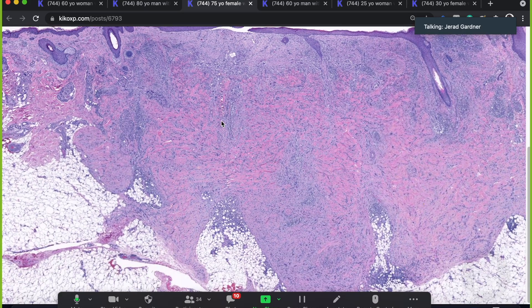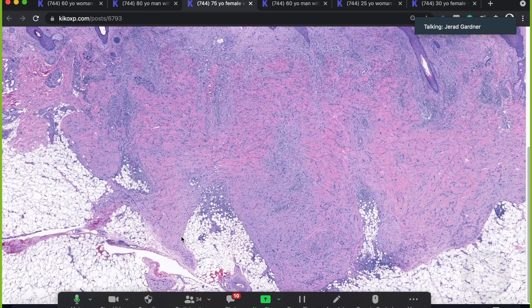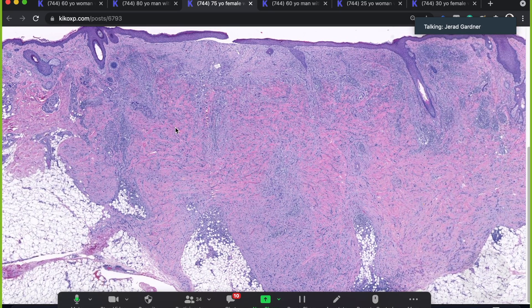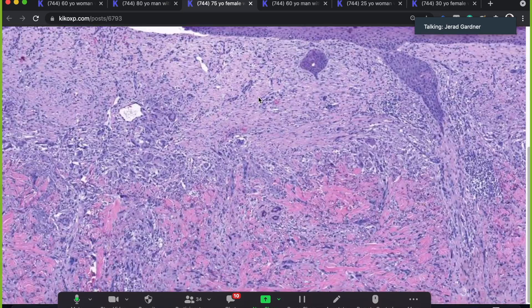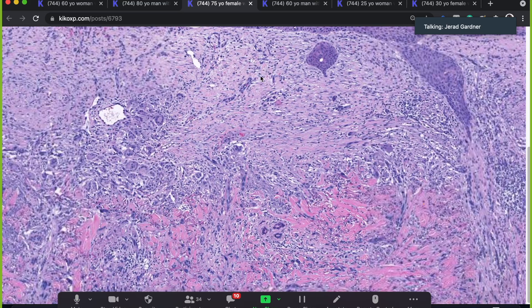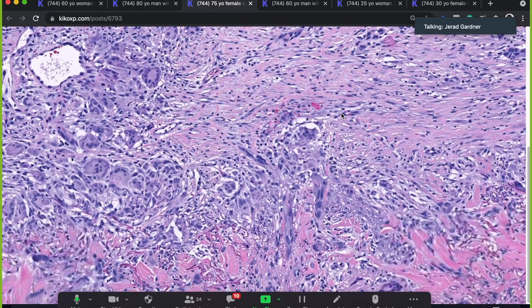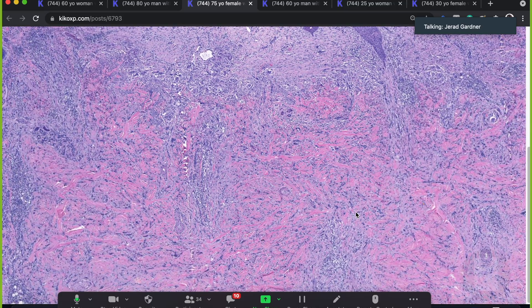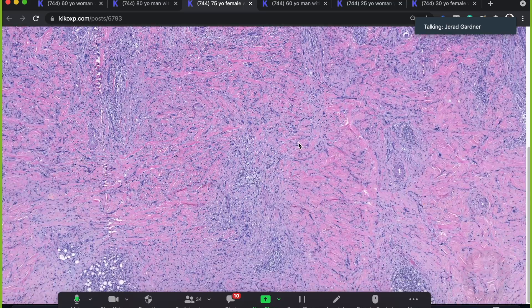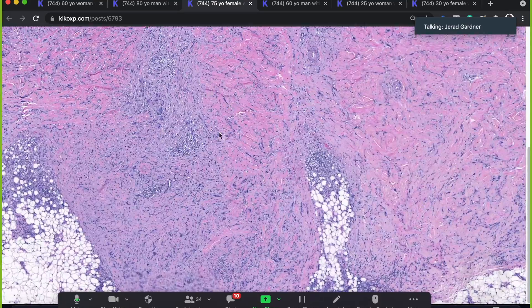We have a huge excision here, taken out way down to almost the fascia level — so clearly this was called something malignant. We can kind of cheat a little bit because why else would they do this massive excision? You can see right here is a shave biopsy scar with some giant cell reaction. But down here we have something that at low power looks quite a lot like scar — a lot of collagen, some spindle cells, not very cellular. It looks like scar, but there are a couple of clues that we're not dealing with scar.